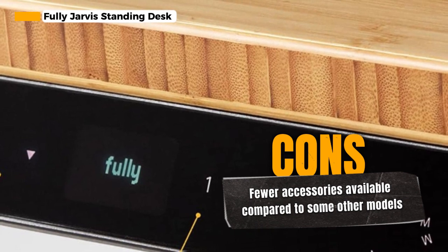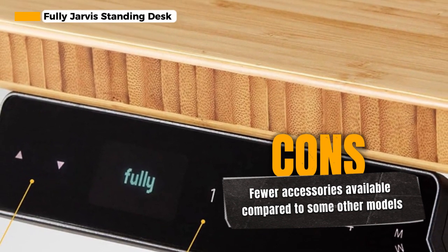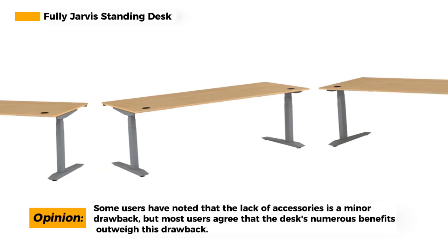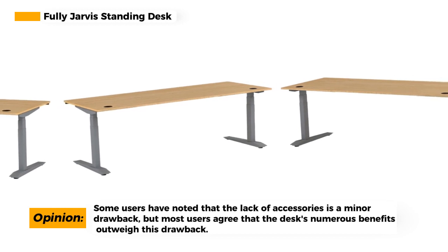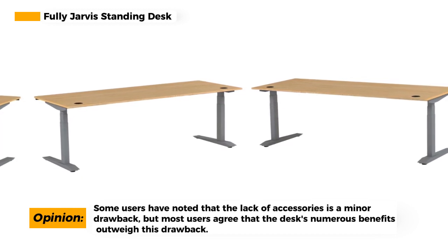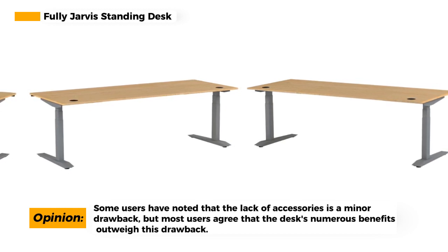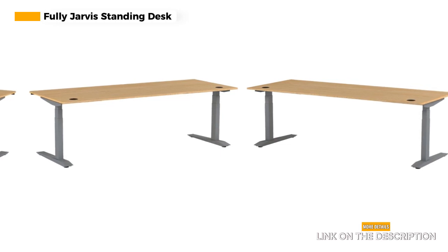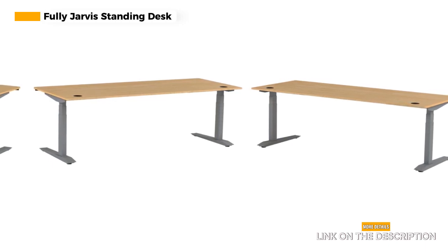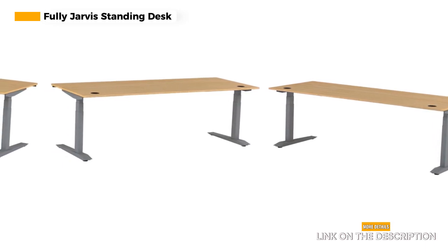Sturdy construction is another key benefit. The desk is built to last, providing a stable and reliable workspace that can withstand the demands of your daily tasks. You won't have to worry about wobbling or instability. The desk's natural bamboo top and sleek silver frame make it a standout piece of office furniture, enhancing both functionality and aesthetics. While the Fully Jarvis Standing Desk offers an array of benefits, it has fewer accessories available compared to some other models. However, if you're looking for a reliable and stylish standing desk, the lack of accessories might not be a major concern.